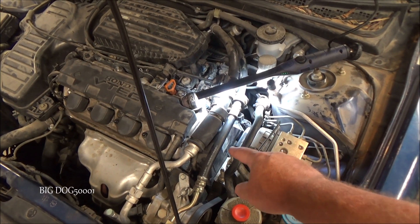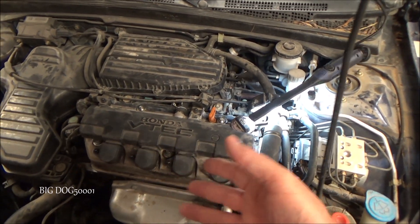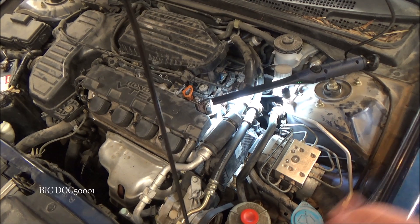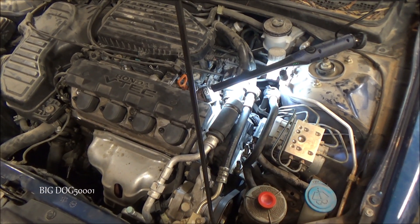In order to get to it, we have to remove that top timing cover, and in order to get the top timing cover off, we need to remove the valve cover. So it's a little bit of a job — it's not just one bolt and pull it out — but it's not too bad.